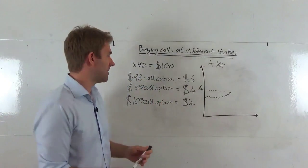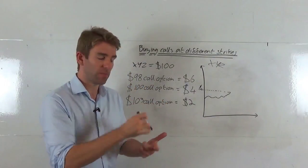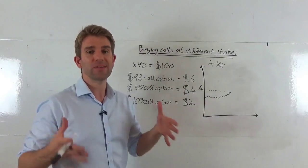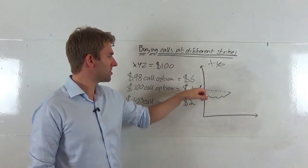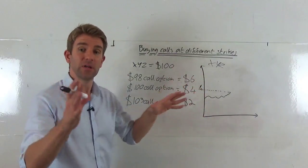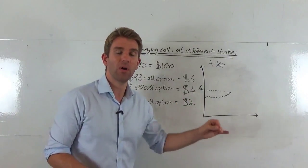How is the rest of the price made up? The $100 call option is priced at $4 — that's entirely extrinsic value, which includes time to expiry and implied volatility. Those two components make up the price of the call option. The $98 call has $2 intrinsic plus $4 extrinsic, giving us $6. The $103 call only has $2 worth of extrinsic value because the strike price is further away. As you go further out, the price gets lower and lower.